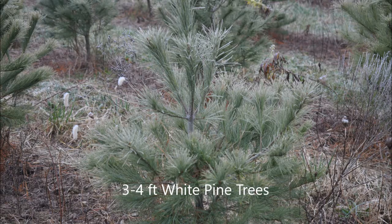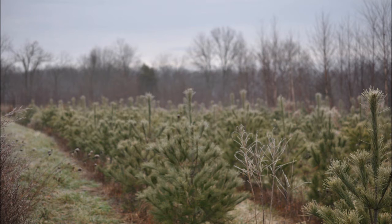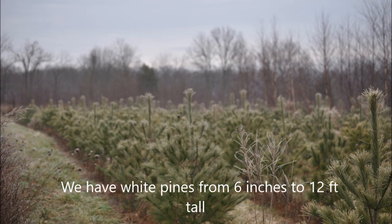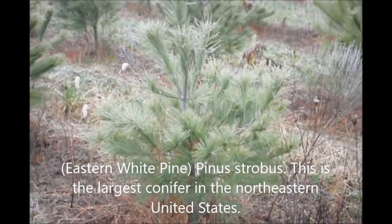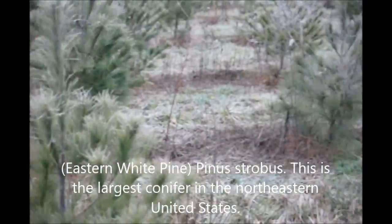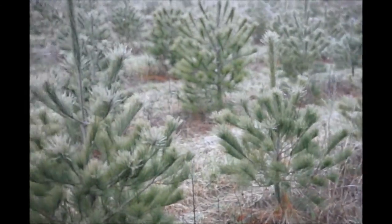If you're looking for an easy to grow tree, think about a white pine. A small three to four foot white pine is easy to grow and transplant, and we can do it for you or you can pick them up at Highland Hill Farm. This video is about our three to four foot white pine trees, located at Highland Hill Farm on Route 313 in Fountainville, PA.